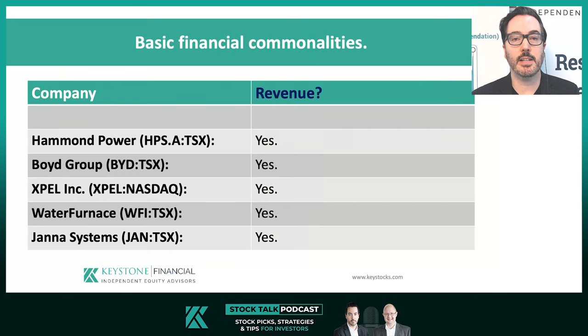So let's take a look at some basic financial metrics to see if we can find commonalities there. The first metric we look at is revenues. Did the businesses have any sales at the time of their recommendations before they started their ascent? We have a winner — or in this case, five winners. Each business had produced sales prior to their ascent.